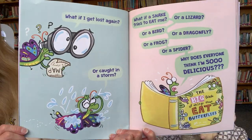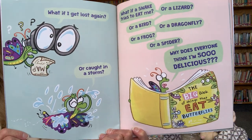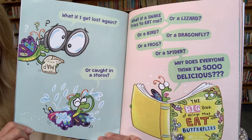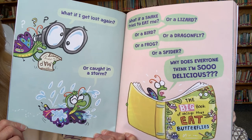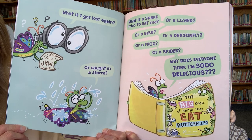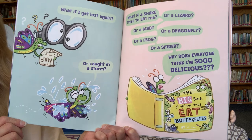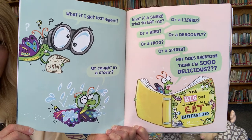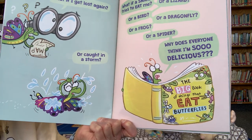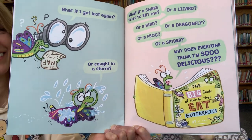'What if I get lost again? Or caught in a storm? What if a snake tries to eat me? Or a lizard? Or a bird? Or a dragonfly? Or a frog? Or a spider? Oh, why does everyone think I'm so delicious?' He's so worried, and he's reading a book called The Big Book of Things That Eat Butterflies. That's pretty silly.